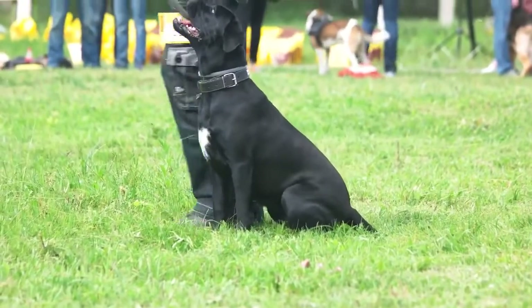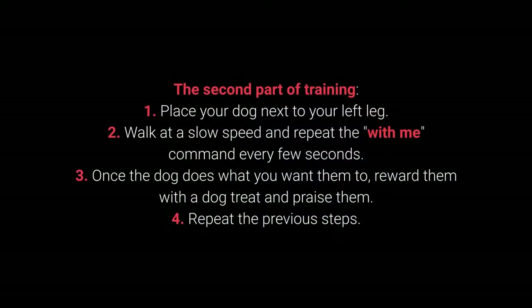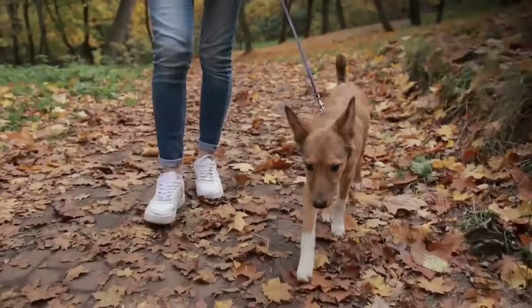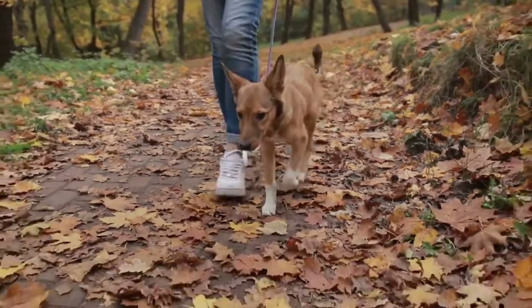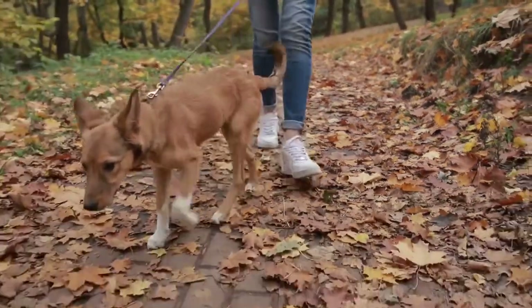Once your dog learns the command, move on to the advanced part. Second part of training: 1. Place your dog next to your left leg. 2. Walk at a slow speed and repeat the "with me" command every few seconds. 3. Once the dog does what you want, reward them with a treat and praise them. 4. Repeat. The "with me" command is one of the most essential for dog walking — I advise you to teach it before going out on a walk.